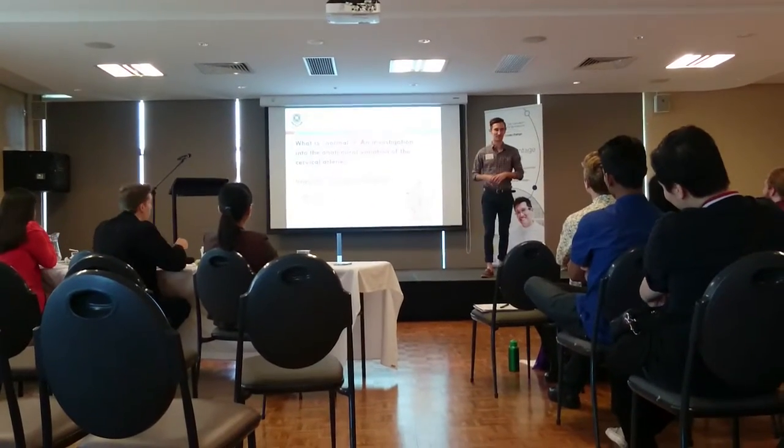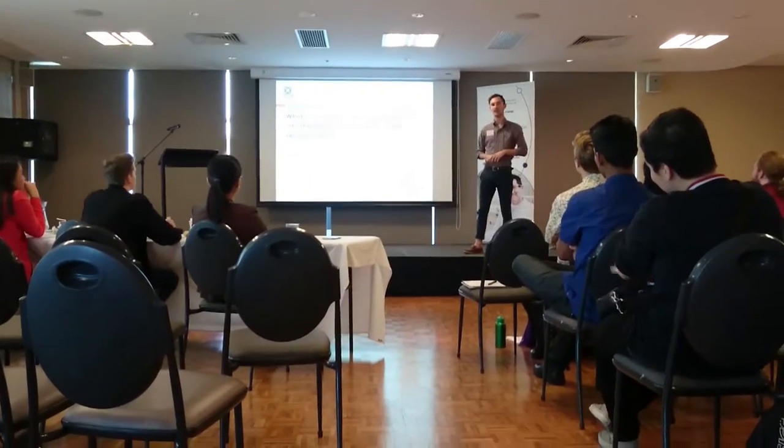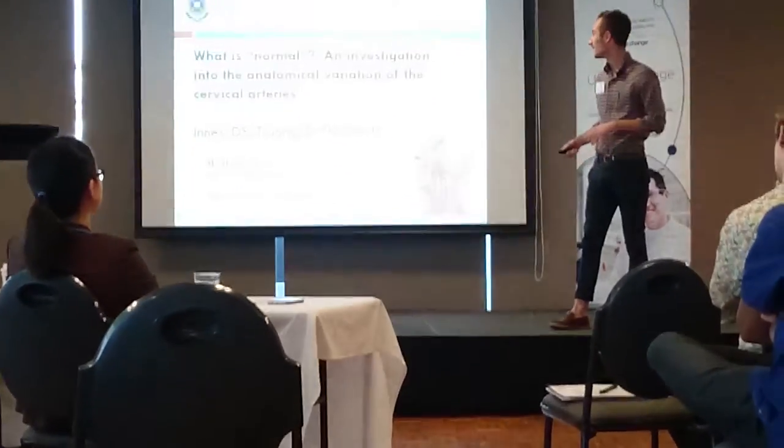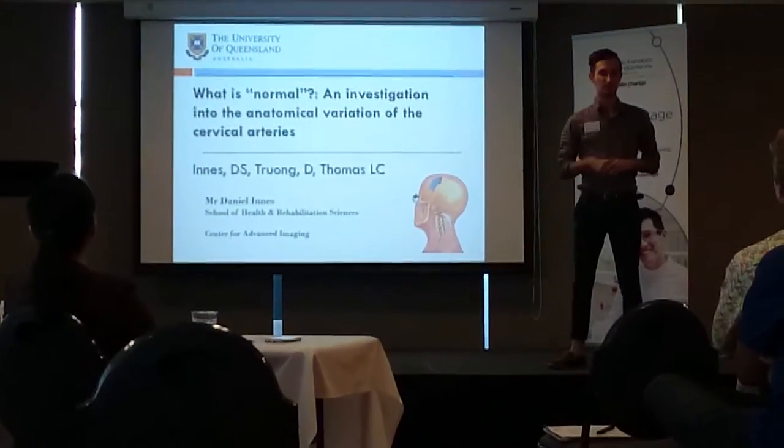Hi, my name is Daniela. I'm a third-year therapeutic therapist here at the Q, and today I'm going to be presenting some of my research and my colleagues' research on the normal anatomical variation of the cervical arteries.